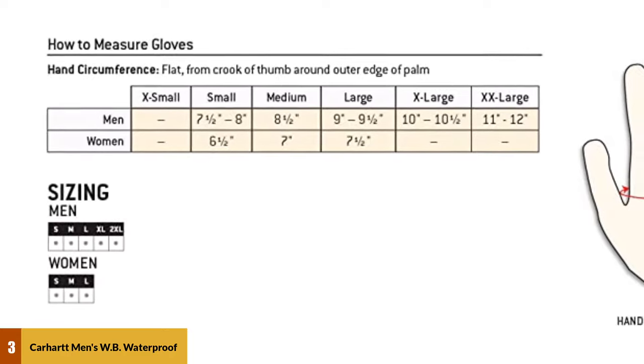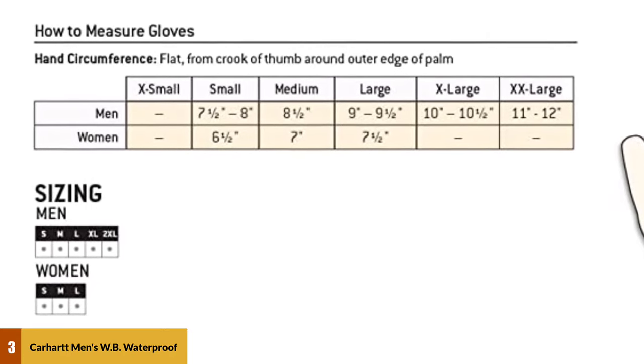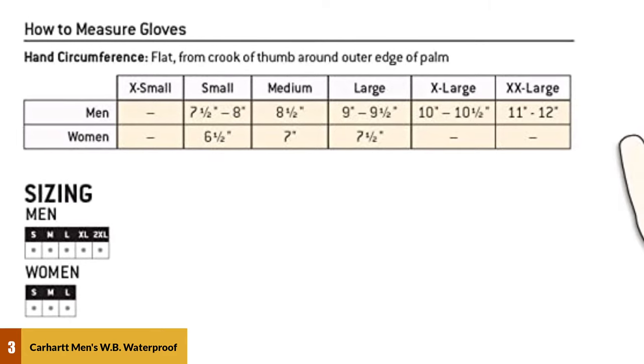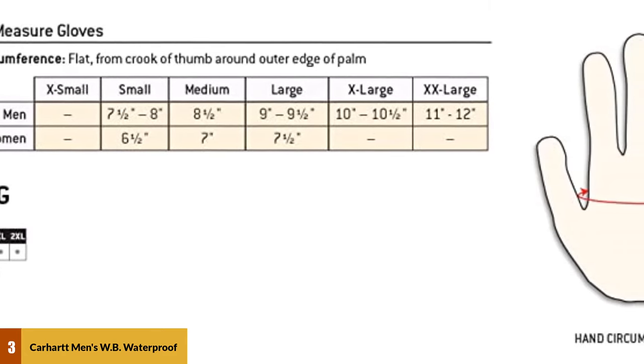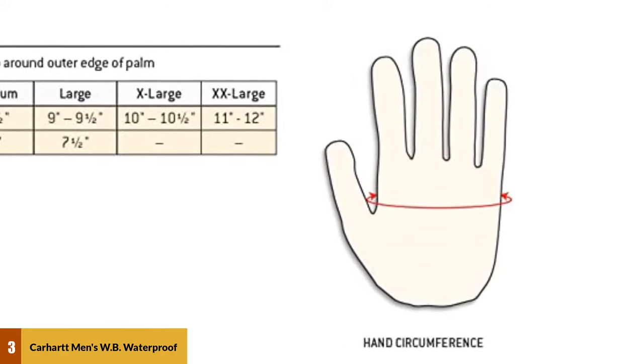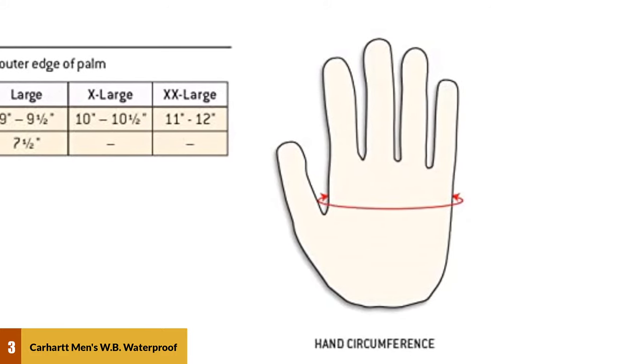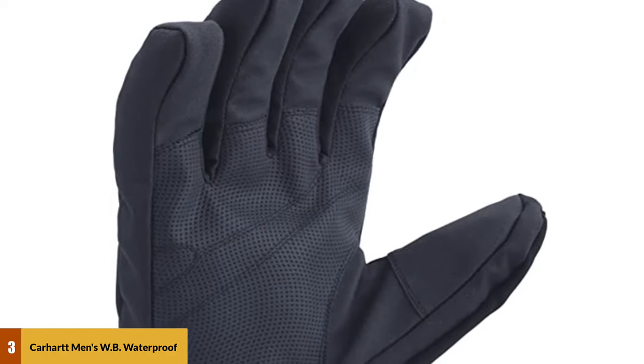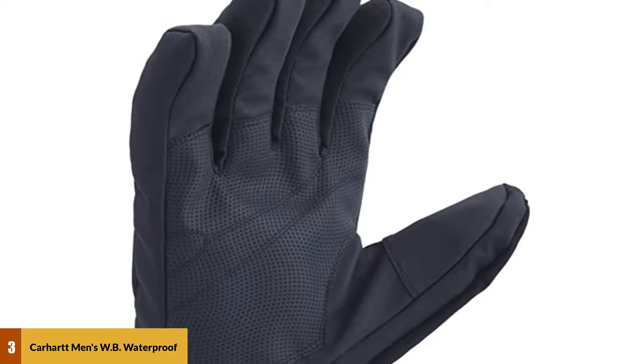The main pitfall of going with such a budget glove is that in temperatures below freezing, you'll likely find that the WB's thin layer of cheap synthetic insulation isn't enough to keep your hands super warm. Furthermore, the Carhartt lacks the versatility and good looks of more expensive all-rounders, and the polyurethane palm doesn't move as well as leather. But as a simple and affordable option, the WB is one of our favorites.